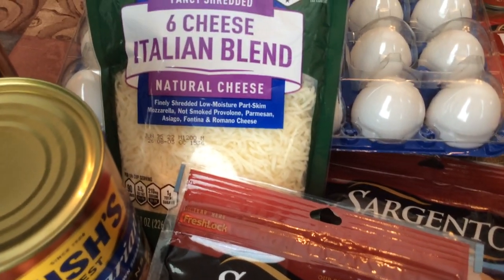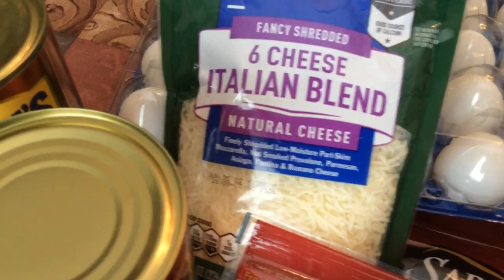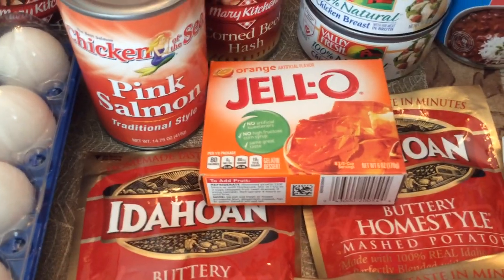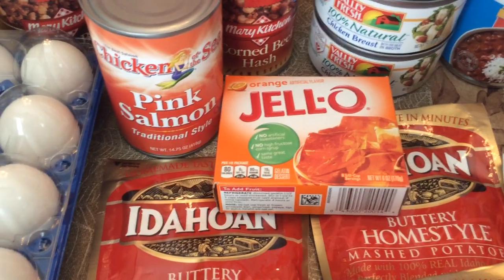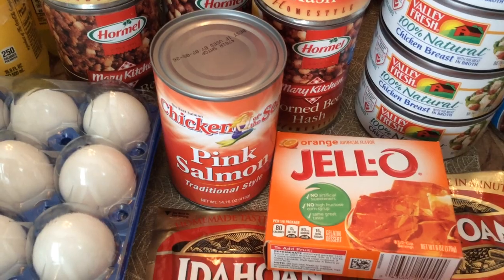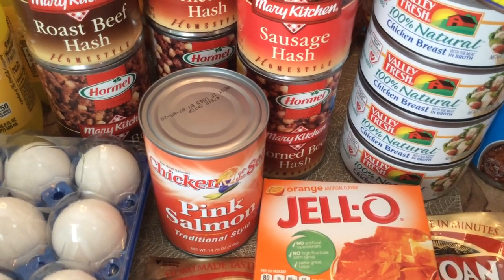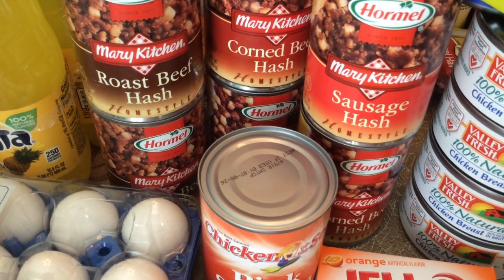Two cans of the vegetarian baked beans — they will be really good. I will put ground meat in those as well as some sausage. I have six cheese Italian blend and two and a half dozen eggs. I bought a pack of orange Jello, and I have some fruit cocktails that I'm going to put in the Jello. I have one can of pink salmon — I had two cans but I put one back when I discovered the can was bent.